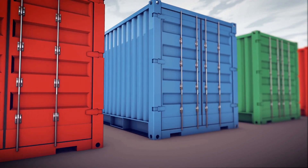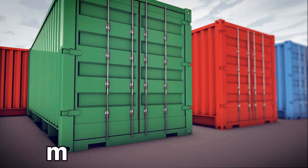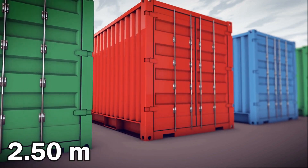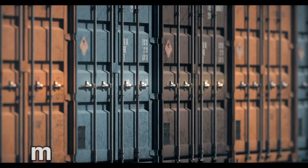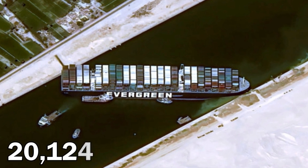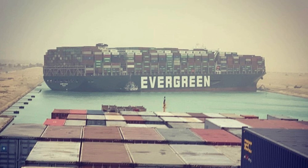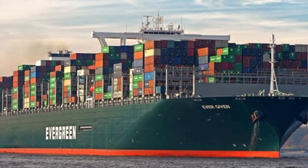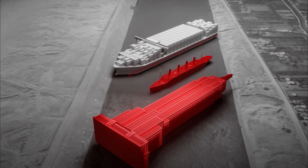There are two kinds of containers: a 40-footer and a 20-footer. A 40-footer is 12 meters in length and 2.5 meters in height. The 20-footer has the same height but 6 meters in length. Ever Given had 20,124 of these containers. Ever Given, which is owned by Evergreen, is one of the biggest cargo ships in the world. The Titanic looks tiny next to it, and it's roughly the same size as the Empire State Building laying on its side.